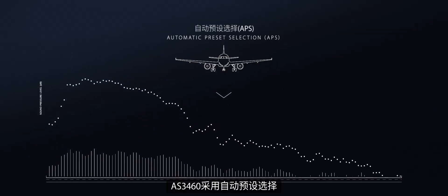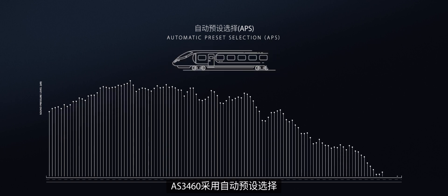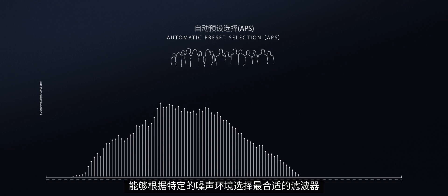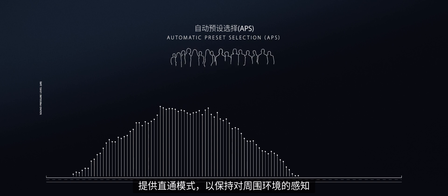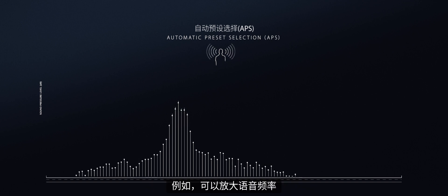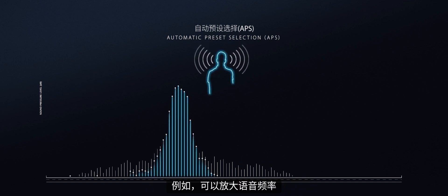The AS3460 features automatic preset selection, a real-time adaptive algorithm that selects the best filter for a particular noise environment. It offers a pass-through mode for environmental awareness that, for example, amplifies speech frequencies — such as an airport gate announcement.